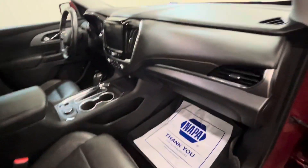Power passenger seat, no rips or tears in the leather. Also have the WeatherTech floor mats — makes for easy cleanup.